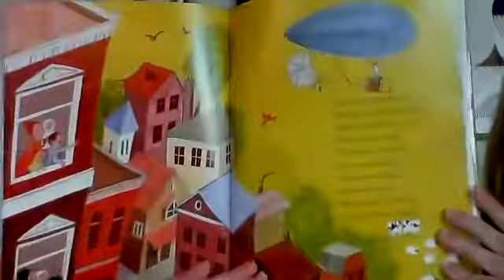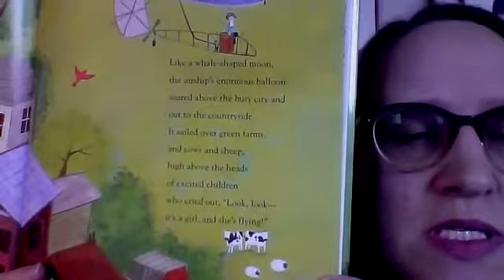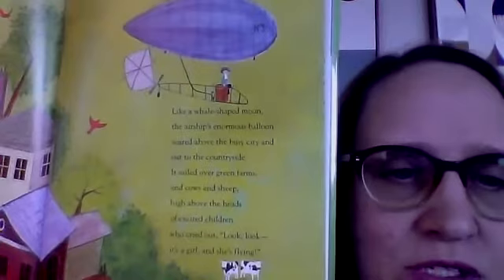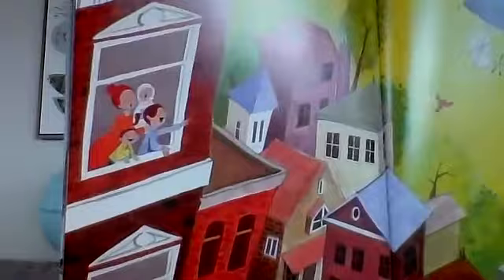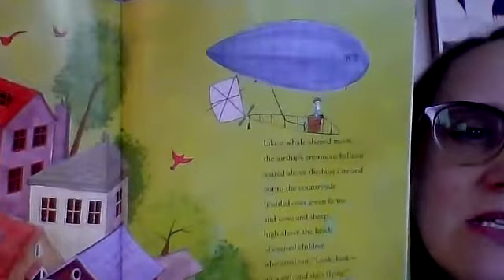Like a whale-shaped moon, the airship's enormous balloon soared above the busy city and out to the countryside, sailing over green farms and cows and sheep. High above the heads of excited children who cried out, 'Look, look, look — it's a girl, and she's flying!' Look at these kids — they're like, she's flying! And the mom — that's what I would look like if I was Aida's mom. Oh my goodness, be careful. But she's doing it!